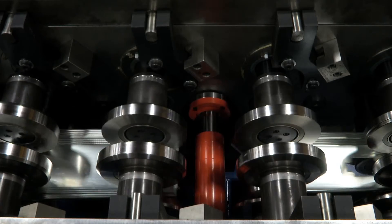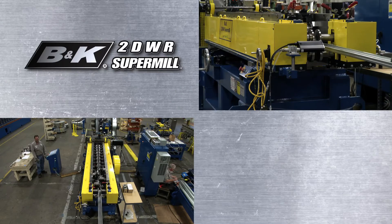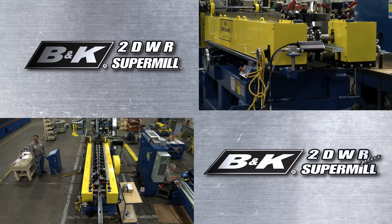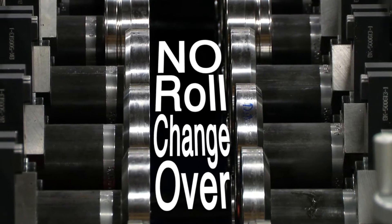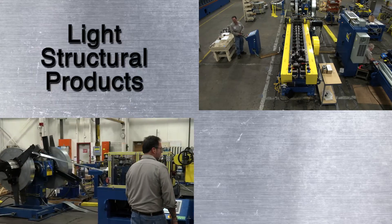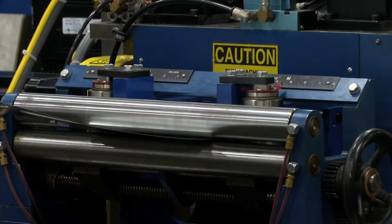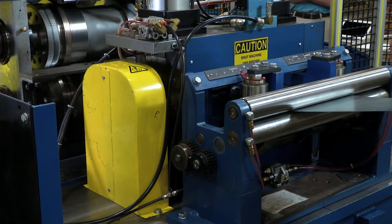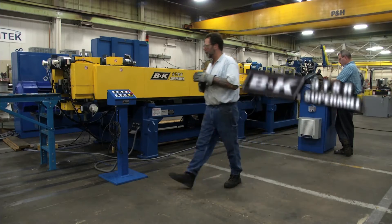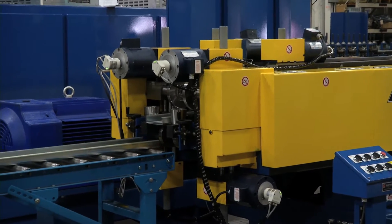With speeds up to 500 feet per minute, you will want to consider a B&K master bundler to automate much of the packing process. We have expanded the capabilities of the 2D WR with the addition of the 2D WR Plus. This Plus model provides the same feature set as the 2D WR, plus adds the ability to run leg heights from 1 to 2 inches at 500 feet per minute — no roll changeover required. We also offer the 2D WR Plus 16, which covers the same product size range but increases material thickness capacity to include 16 gauge at the same high-speed production range of up to 500 feet per minute. And the fourth Super Mill model, the 3TSR, runs from drywall to heavy structural product — 25 to 12 gauge, up to 14 inches wide with a 3-inch leg — at speeds up to 300 feet per minute.